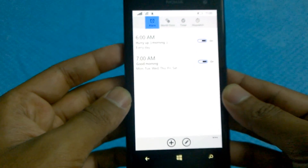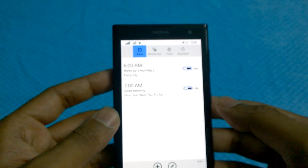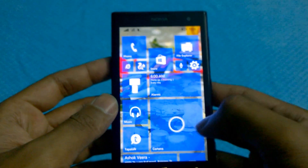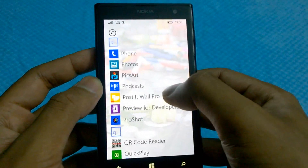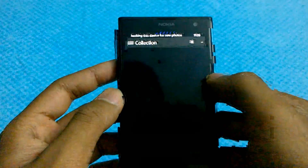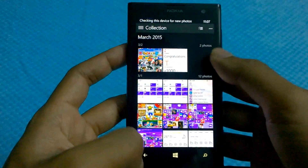Android has had timer and stopwatch built in for a long time without external apps, but it's a good thing that Windows has it now too — thumbs up to Microsoft. The Photos app has also been revamped and slightly improved; this app is universal as well, meaning it's present on Windows PC and Windows RT.